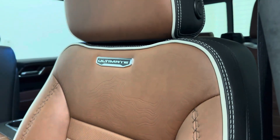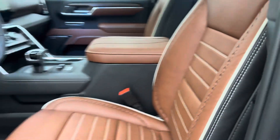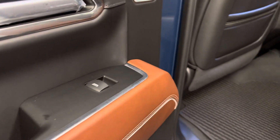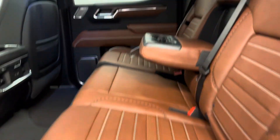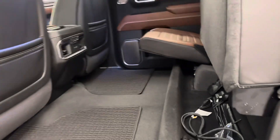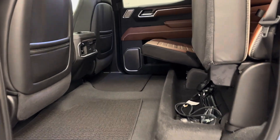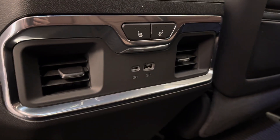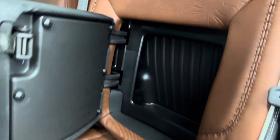Our interior color is Alpine Umber. Rear passenger features include power windows and a 60/40 split bench seat that folds up for some extra cargo. The rear seats also come heated. We've got a couple of USB ports and some storage compartments.